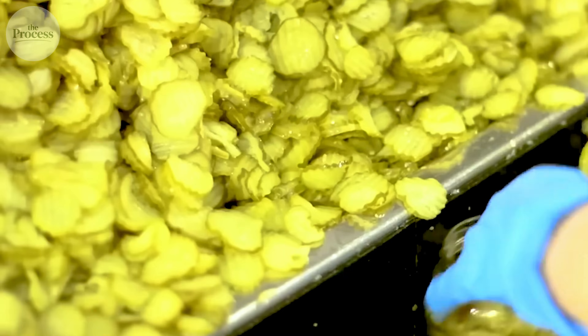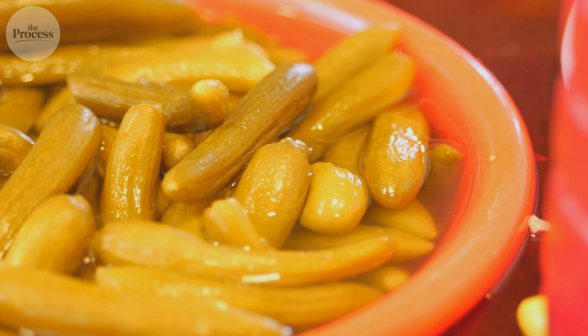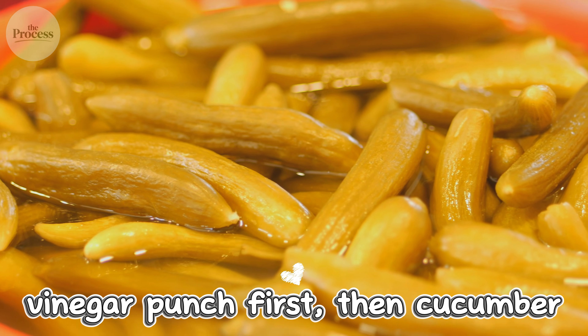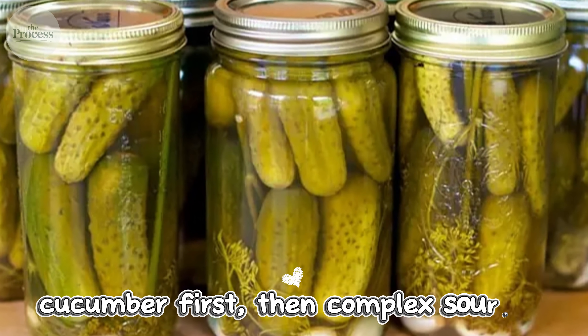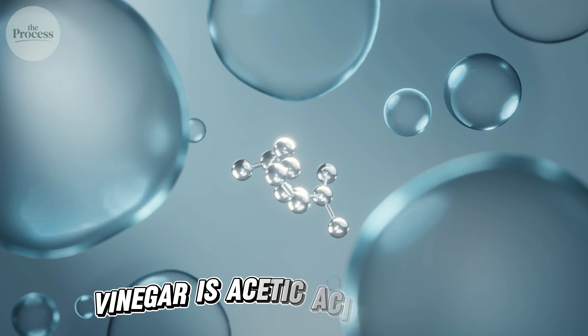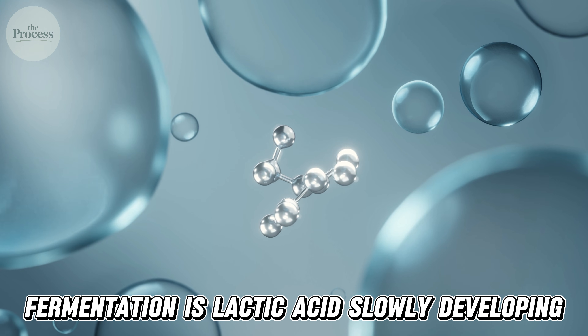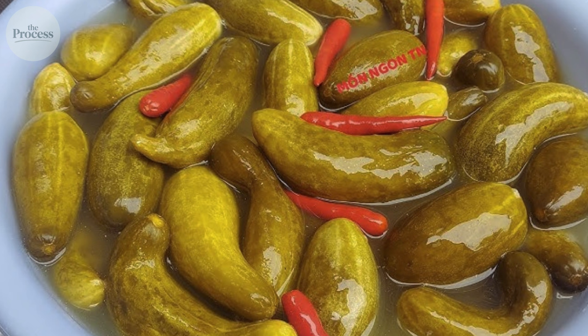The vinegar creates acidity instantly without waiting for bacteria — it's efficient, consistent, cheaper. But vinegar pickles taste different from deli pickles: they hit with a sharp vinegar punch first, then cucumber. Fermented pickles taste like cucumber first, then complex sourness. That's the difference between added acid and created acid. Vinegar is acetic acid dumped in; fermentation is lactic acid slowly developing inside the cucumber, penetrating every cell during weeks of bacterial work.